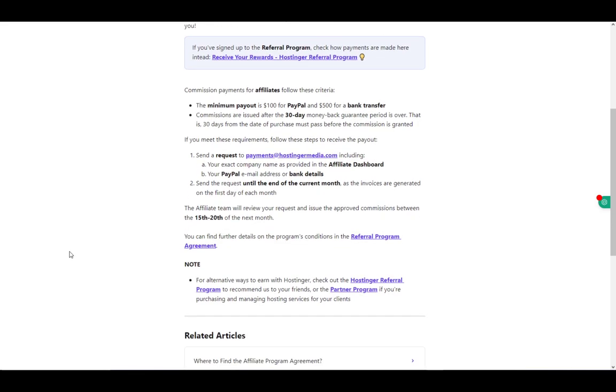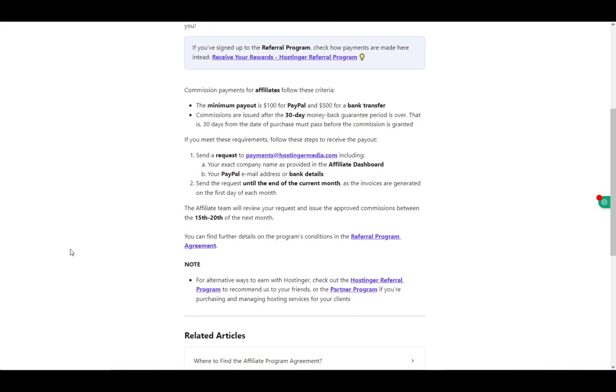Invoices are generated on the first day of each month, and then within the month your request will be approved.